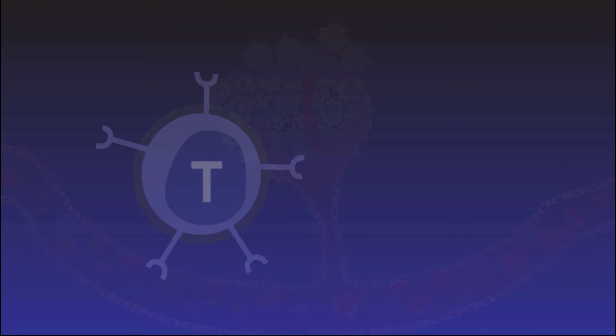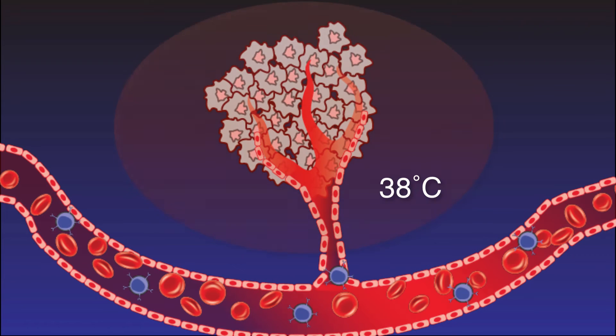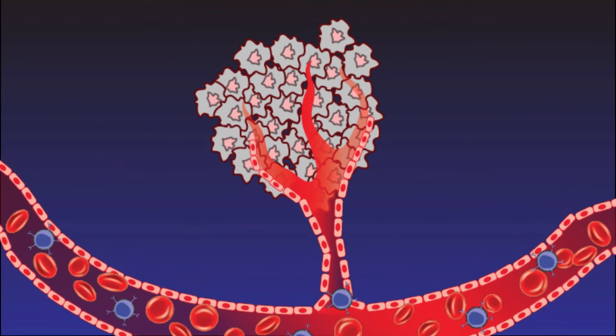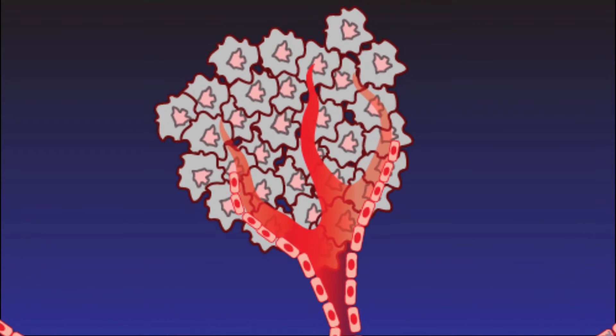Applying heat to the cancer tumor can boost the immune system to recognize the invasive cancer cells. Heating a cancer tumor to 42 degrees Celsius, considered fever temperature, will stress the cellular function of an already poorly developed cell structure, causing cell death. Healthy cells recover quickly from this stress effect.